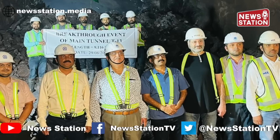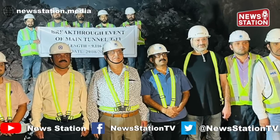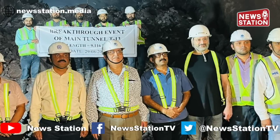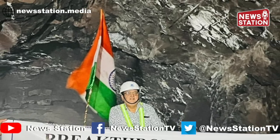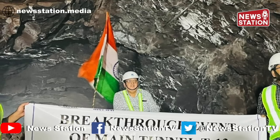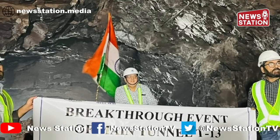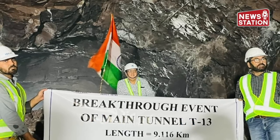यहाँ पर बता दूँ कि T13 एक लंबी टनल है जिसका काम लंबे समय से चल रहा था। पीर पंजाल की पहाड़ियों में बन रही T13 का काम काफी चुनौतीपूर्ण है। यह जानने के लिए खुद न्यूज़ स्टेशन के संपादक सिद्धार्थ ने इस टनल के अंदर दौरा किया और जाना कि कितना चुनौतीपूर्ण है कटरा-बनिहाल रेलवे प्रोजेक्ट।